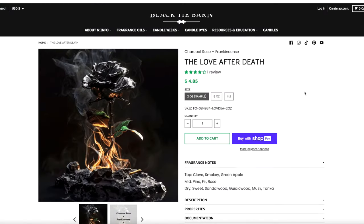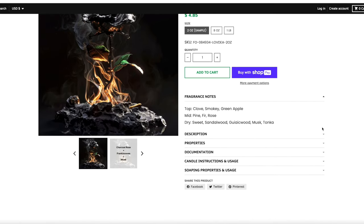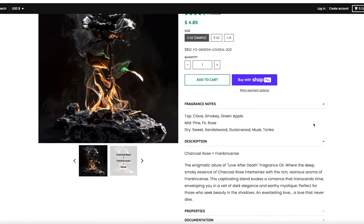The Love After Death — I am very excited about this. Top notes: clove, smoky, and green apple. The mid is pine, fir, and rose. The base is sweet sandalwood, guaiac wood, musk, and tonka. I love the creative — a love that never dies, it's beautiful, it's poetic. I smell frankincense very strongly on the strip, and sure enough — charcoal, rose, and frankincense are in there. Of course.